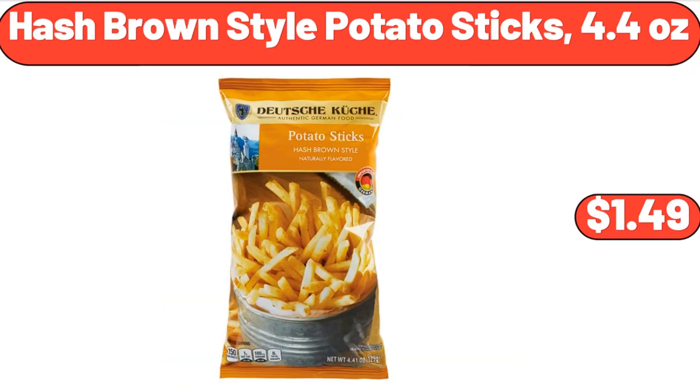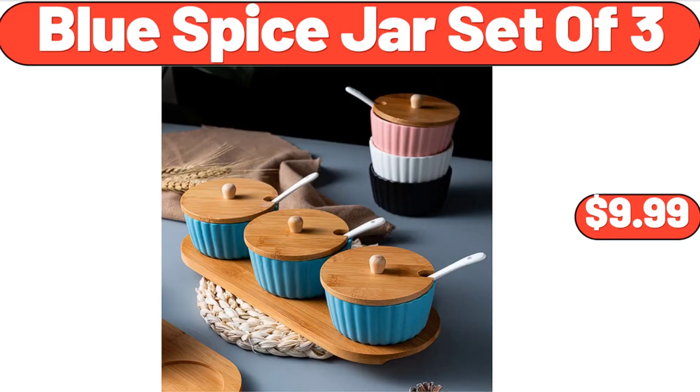Hash Brown Style Potato Sticks, 4.4 oz, $1.49. Blue Spice Jar Set of 3, $9.99.